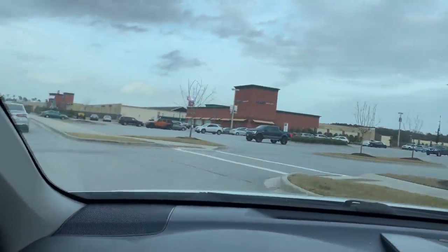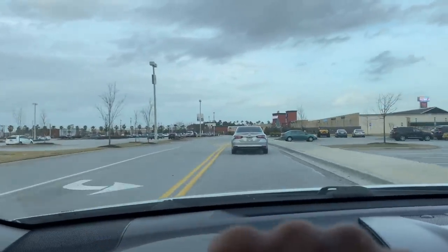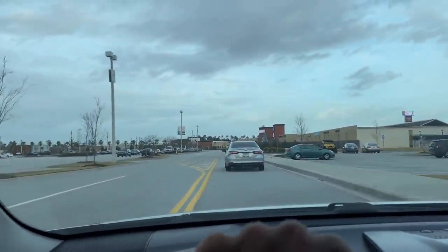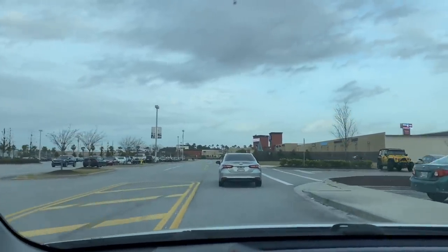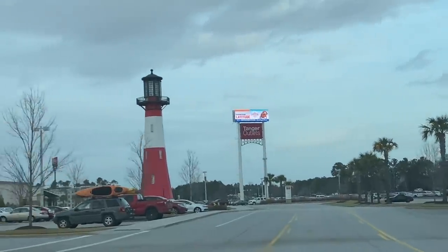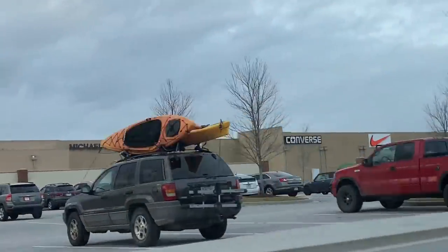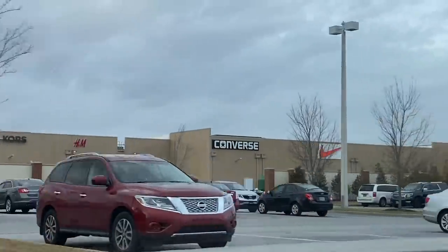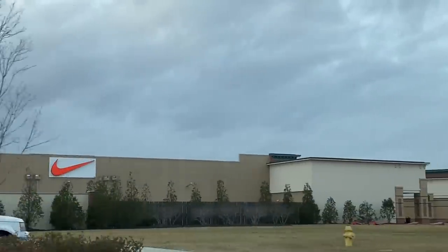Right now we're in Georgia, off the highway at another Nike outlet. We're somewhere around here so we gotta pull up and see what's popping inside. This outlet is called Tanger Outlet — it's got Nike and Converse on the left-hand side. Sometimes the logo on the building doesn't represent the actual building, but we'll find it.